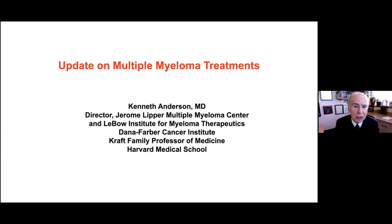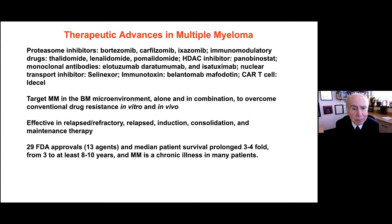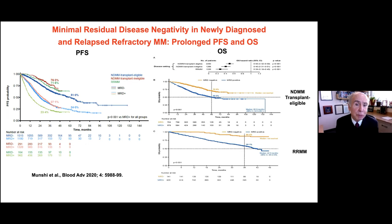This is Ken Anderson, and I'm thrilled to welcome you again this year for our update on myeloma, including the most recent data from ASH, the American Society of Hematology. I always like to start by reminding everybody of the amazing progress in the last 20 years with proteasome inhibitors, immunomodulatory drugs, monoclonal antibodies, a nuclear transport inhibitor, an immunotoxin, and now approved CAR T-cells — 29 FDA approvals in total. Many people now have myeloma as a chronic illness.